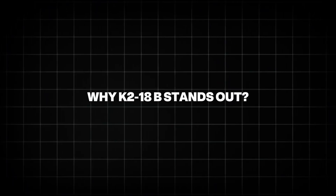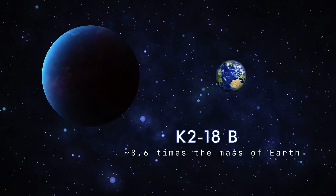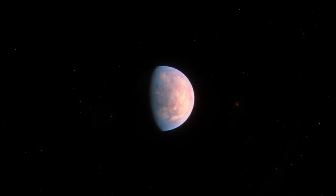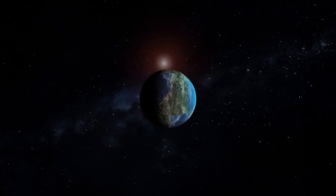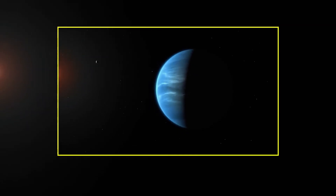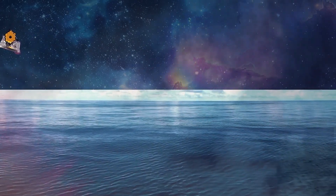K2-18b is not just any planet. It's about 8.6 times the mass of Earth, which makes it a sub-Neptune — a type of planet larger than Earth but smaller than Neptune. Until now, most astronomers weren't sure if sub-Neptunes could hold on to atmospheres with ingredients necessary for life. But this discovery proves they can. Even more fascinating, K2-18b orbits within the habitable zone of its red dwarf star, meaning temperatures could allow liquid water to exist on its surface or in its atmosphere.